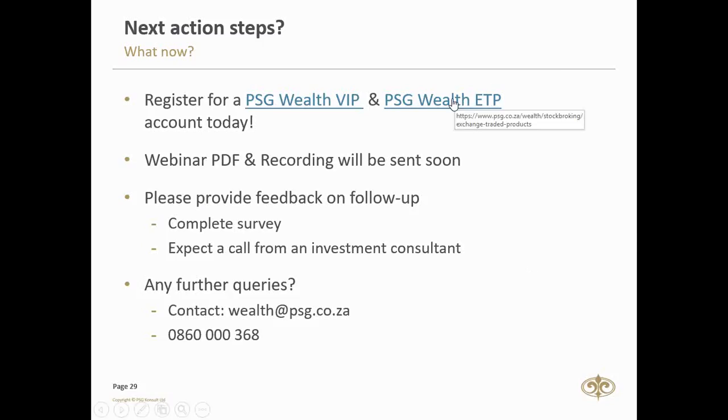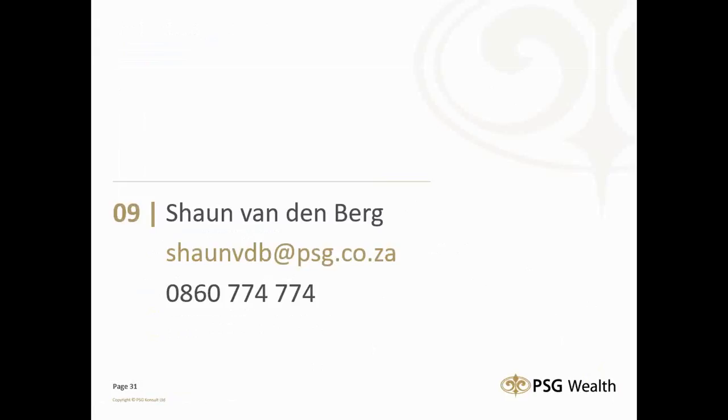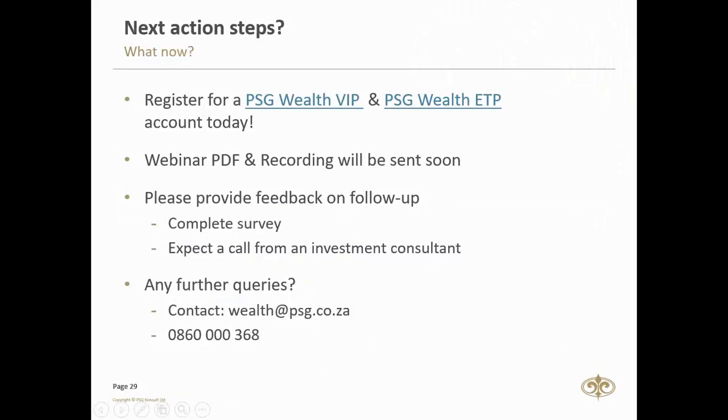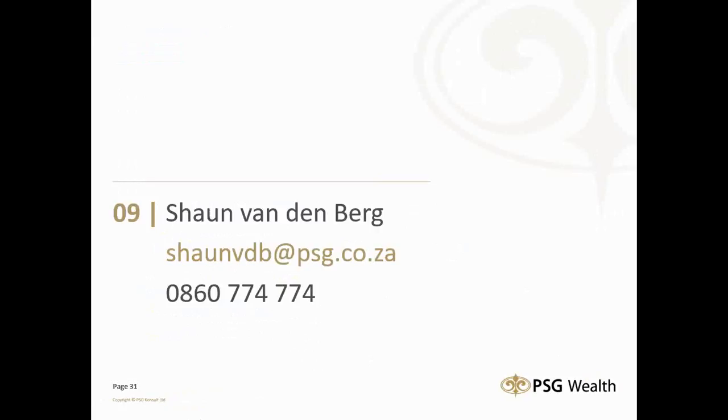The next action step is to click on the link provided for more information on investment plans. If you have further questions, you can drop me an email or contact our sales team. Next week we're talking about dividend income in your portfolio; the week after, old school versus new school; and on the 19th of October, how secure is your financial future and asset allocation. Thank you very much for being on this webinar — until next week, all the best, bye for now.